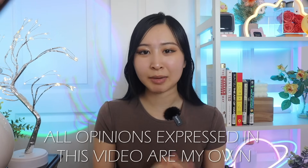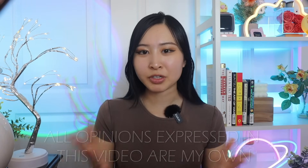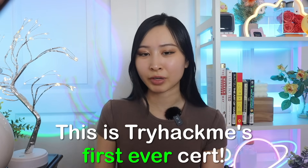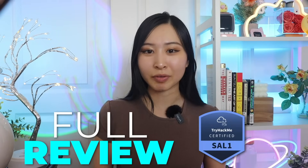As a disclaimer, all the opinions I'm sharing in this video are my own. I'll be sharing the pros and the cons, but I've also been sharing TryHackMe as a resource on my channel for years now, so you already know they have high-quality trainings. This is TryHackMe's first-ever official certification, and personally, as a sneak peek, I am really, really impressed with it. Here is my full review of the TryHackMe Security Analyst Level 1 certification.